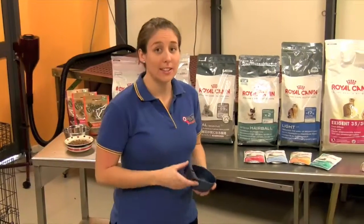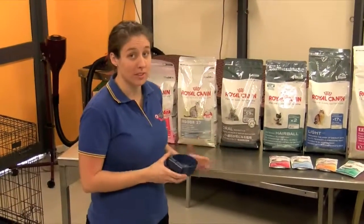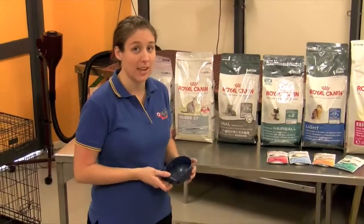When feeding your cat it is important to feed the correct amount. When you purchase a box of cat food it's important to read the side and feed based on your cat's age and weight. That's all from me. If you do require any more information feel free to ask me or any other staff member. We'll see you soon.